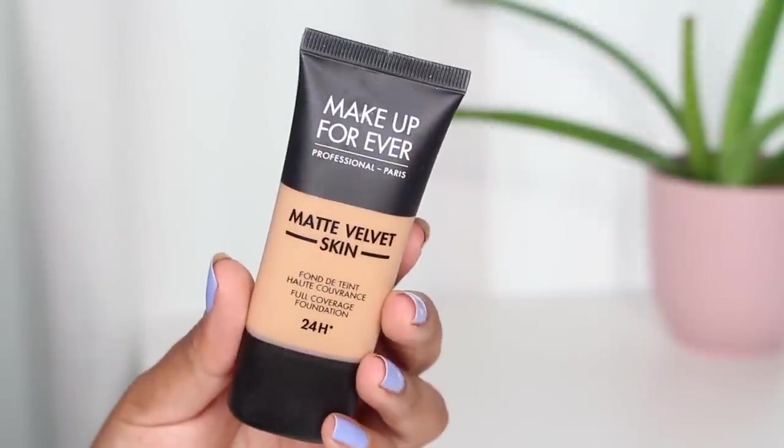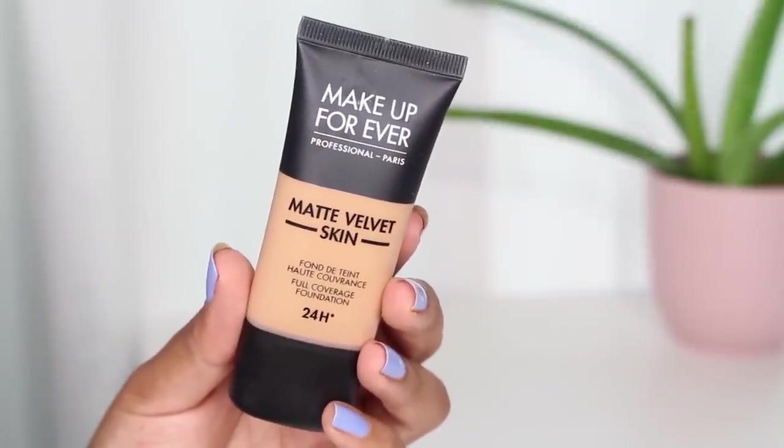The first product is for the face — I reviewed this recently — it is the Makeup Forever Matte Velvet Skin Foundation. I love this, I think it's incredible. I've been wearing it nonstop for the past two or three weeks since I got it. I have a full wear test with a review and before-and-afters showing how it performs in flash photos, but I definitely think you should pick this up.